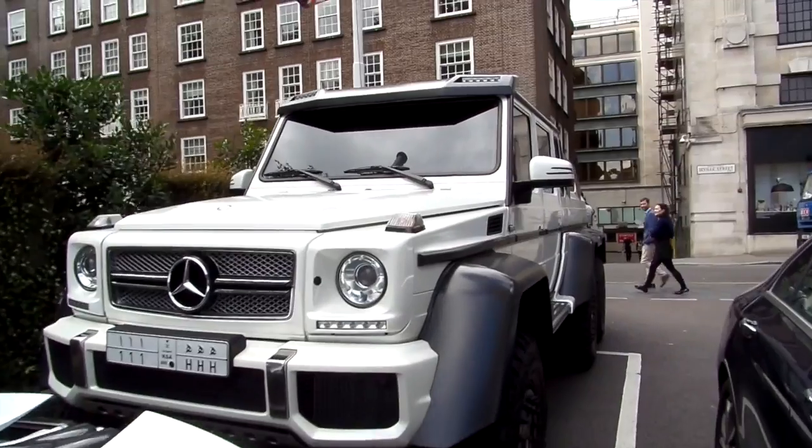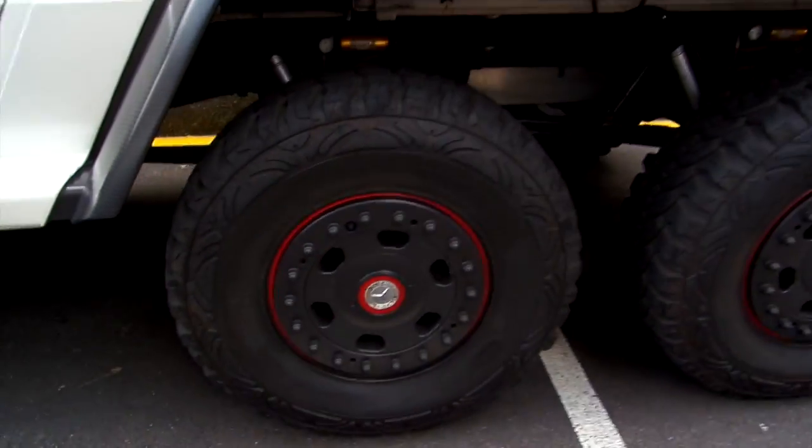And this 6x6 is absolutely huge. If you can see inside — I think it's blacked out. These tyres are huge.